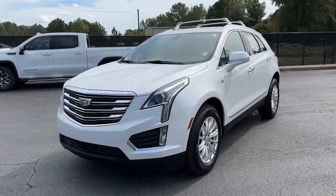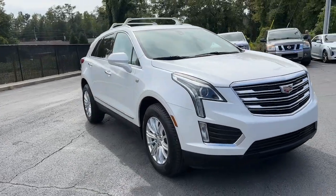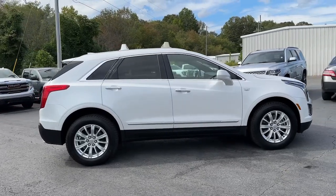This could be the car for you. The 2018 Cadillac XT5. With less than 45,000 miles on the odometer, this vehicle stands out from the rest.